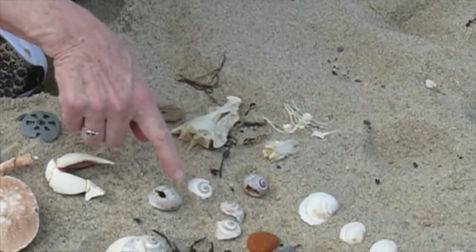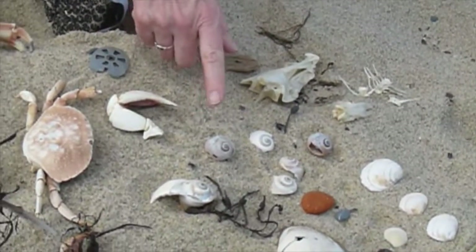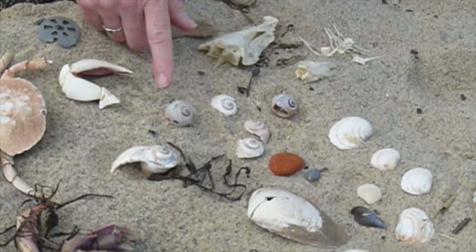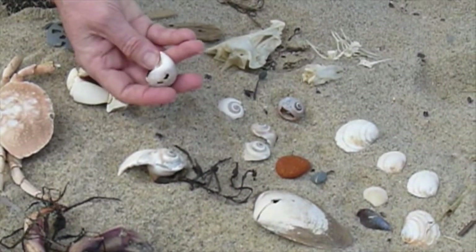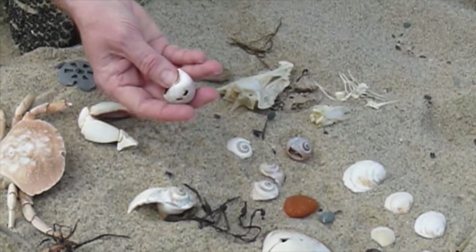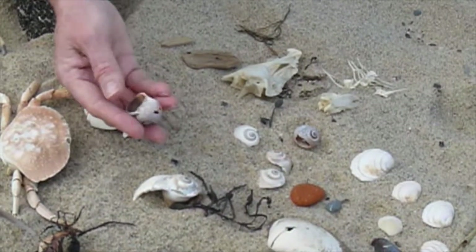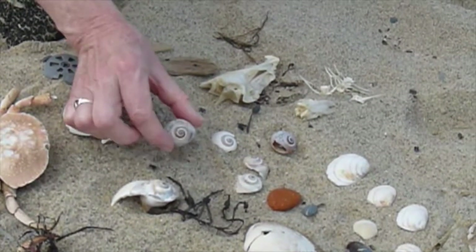And then some beautiful northern moon snails. This is a univalve, or a gastropod — they're called both. They have one shell, and you can see the little opening here, which tells me it's a northern moon snail. If it had a flap over it, then I'd know it was a shark's eye, or a lobed moon snail. But that's the northern moon snail.